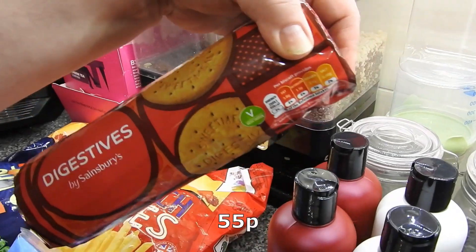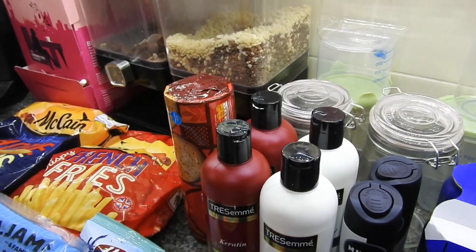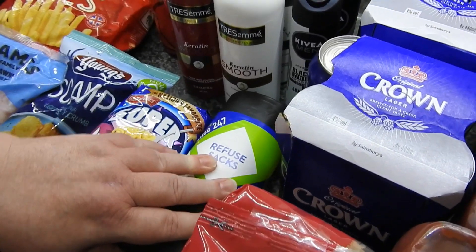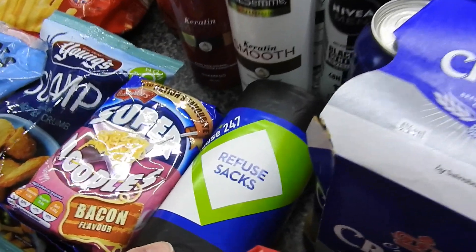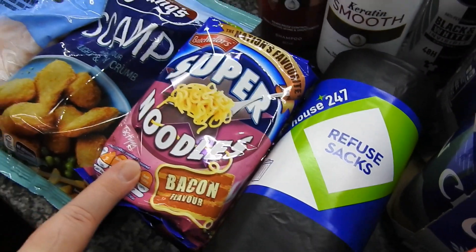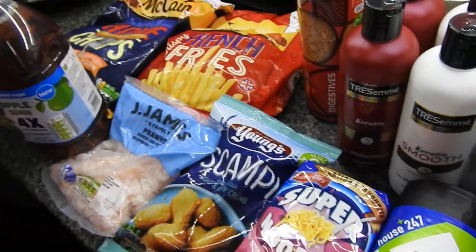I've got a pair of digestives — hopefully there's more than two in there — for a cheesecake base. It'll be gone before I make a cheesecake base, anyway. Some bin bags, the House 247 brand. Some soupy noodles, bacon flavour — apparently Amy told him she likes these, but she doesn't like that flavour. She duped you.